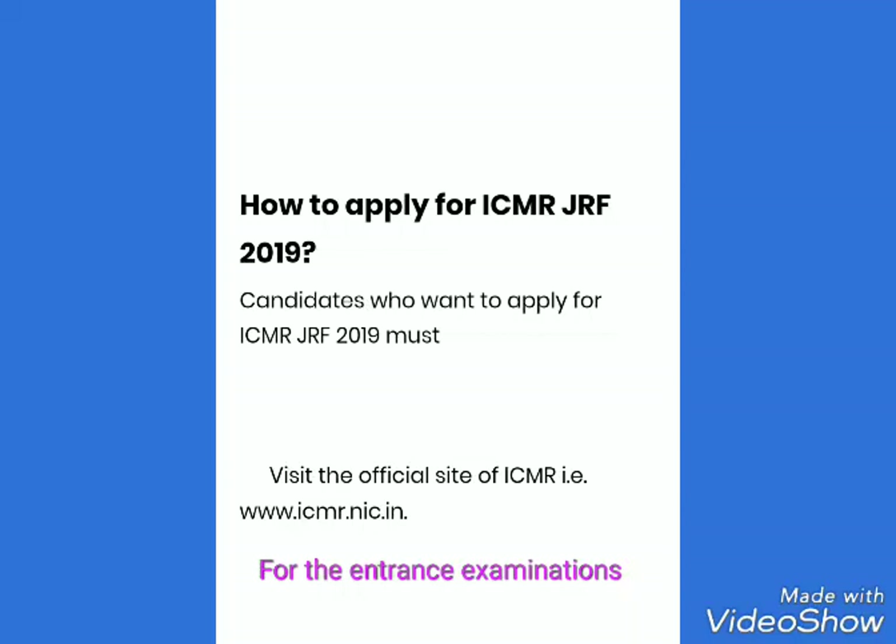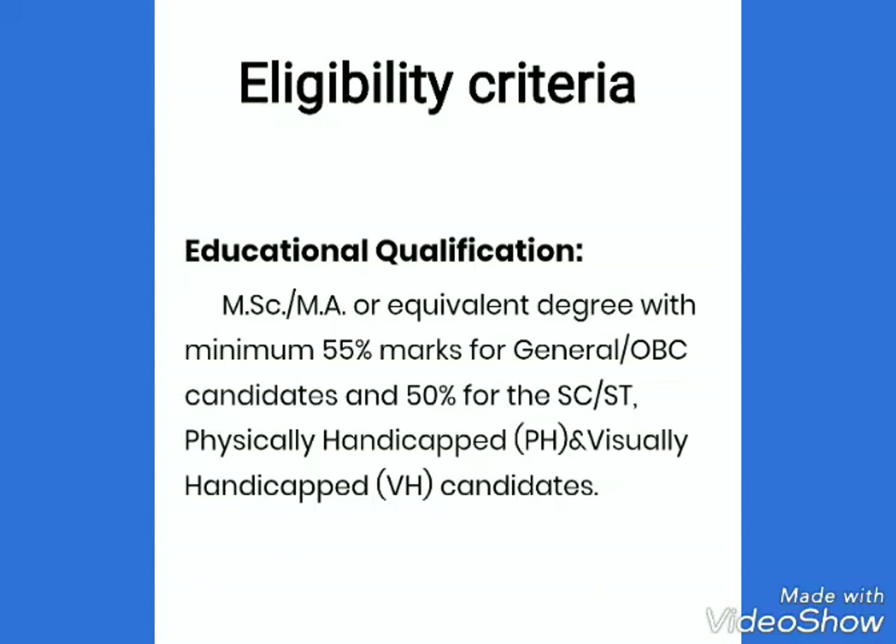Candidates who want to apply for ICMR GRF 2019 must visit the official site of ICMR, that is www.icmr.nic.in.